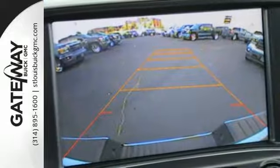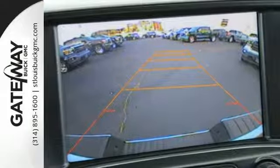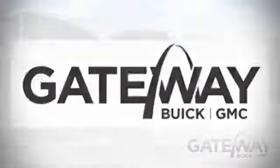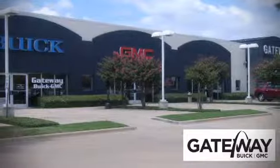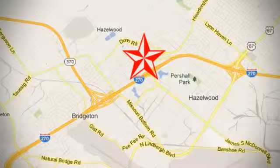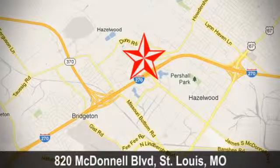See this GMC Sierra 1500 for yourself today. At Gateway Buick GMC, we offer 16 acres of new, certified and top quality vehicles. Conveniently located at 820 McDonnell Boulevard in St. Louis, Missouri.